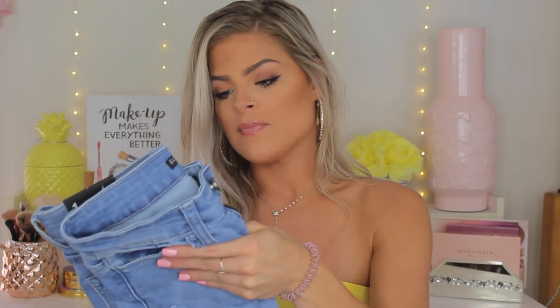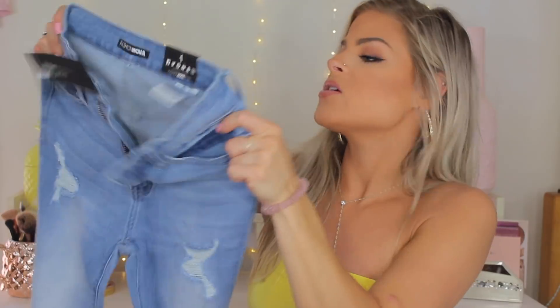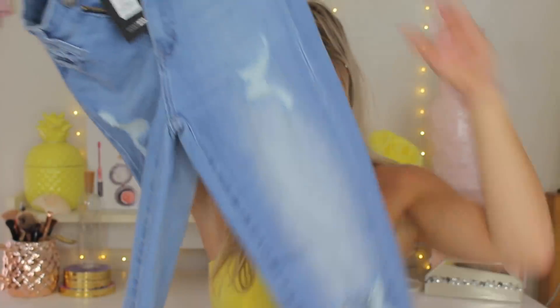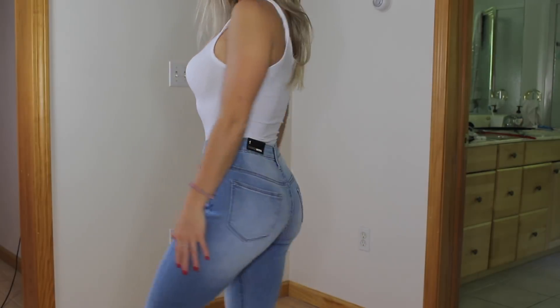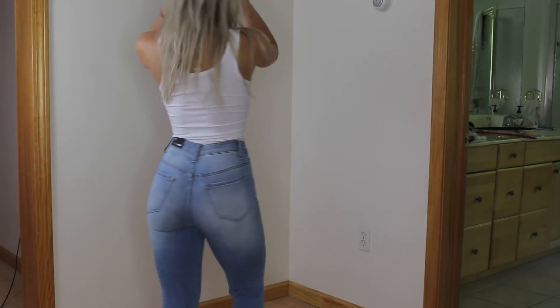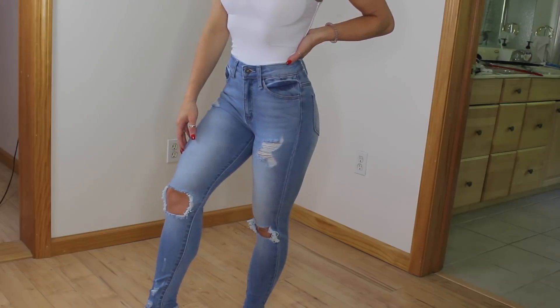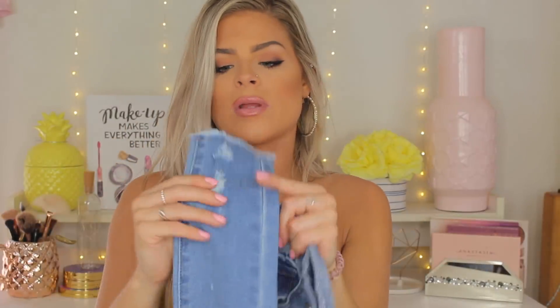I paired the bodysuit with these jeans, which might be my favorite from this whole haul — the Naya skinny jeans. I got these in a size one and they retail for $34.99. These are just a gorgeous blue jean; I love the wash. They do have a couple rips on the knees, but it's not anything too extreme. The butt is a little bit lighter, which kind of enhances your booty — similar to highlighting in makeup. There's also a light wash on the thigh, which is very flattering, and the bottom has a cute raw edge.